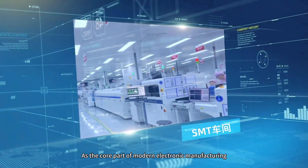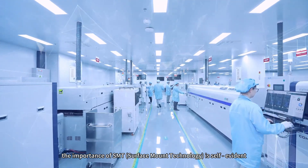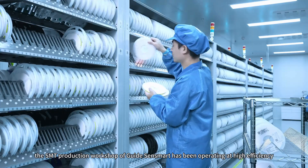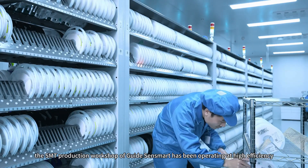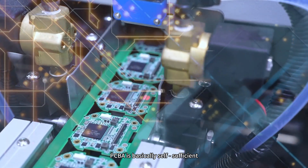As the core part of modern electronic manufacturing, the importance of SMT surface mount technology is self-evident. Since its commissioning, the SMT production workshop of GuideSenseMart has been operating at high efficiency, and PCBA is basically self-sufficient.